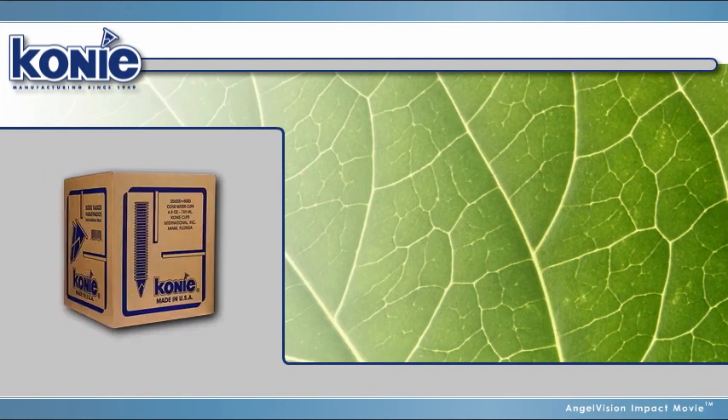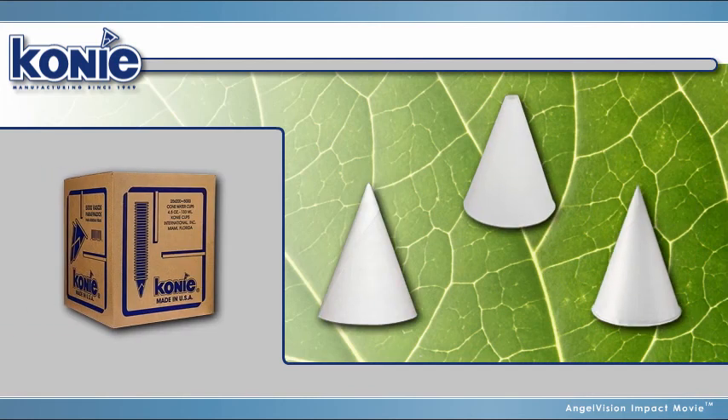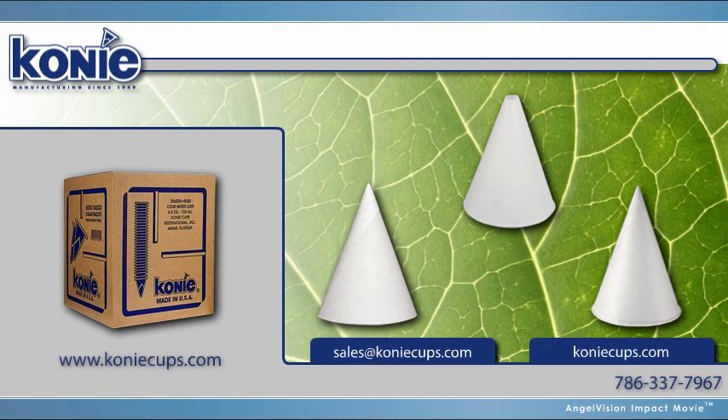To become a distributor and take advantage of Coney Cups' versatile, cost-effective solutions, contact us today.